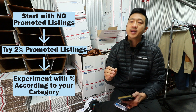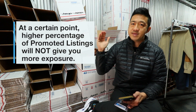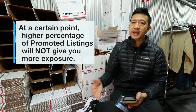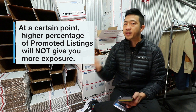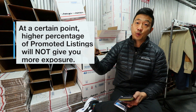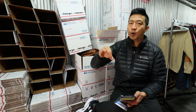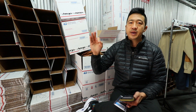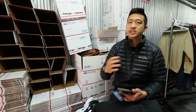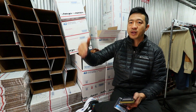There's something really, really important: at a certain point, more promoted listings will not give you more exposure. It's not always the case that 40% promoted listings is better than 20% because maybe you've already won the auction at 20%. Every single item is an island — it has its own set of competition. This is why I recommend staying in a smaller subset of categories, because if you're in too many categories, it's really hard to optimize promoted listings for all of them.